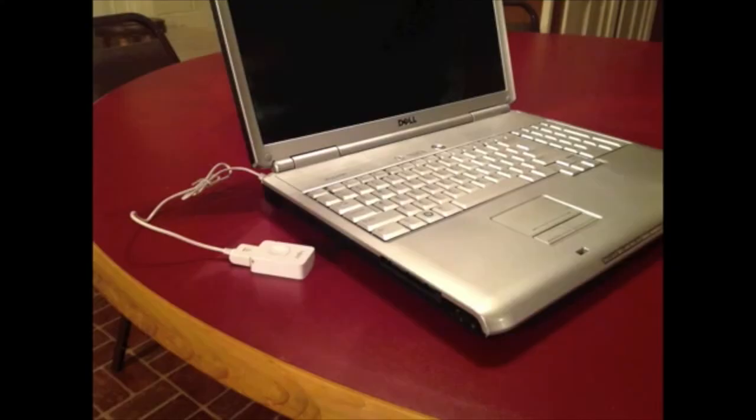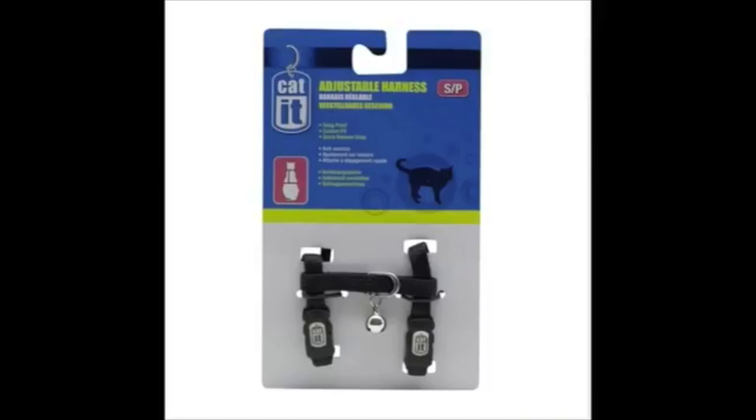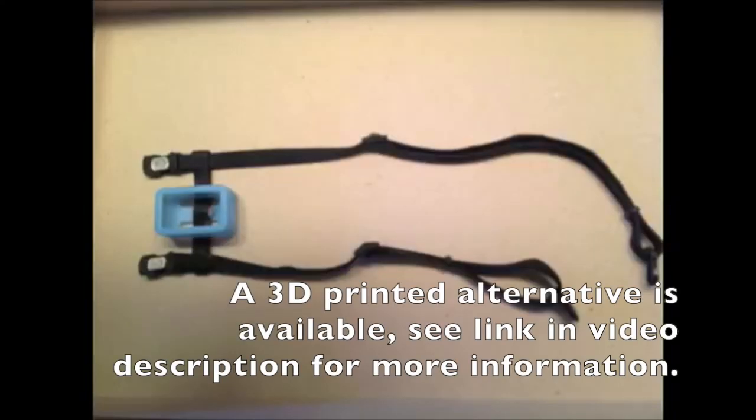Sorry, Mac users! Charge the unit for at least 4 hours by plugging it into any computer. Be sure to install the unit's software using the manufacturer's instructions. The other critical piece of equipment is a Cat H-Style harness. We are using the Cat-It adjustable harness. The bumper case that came with the GPS should be fitted on the middle strap of the harness as shown.